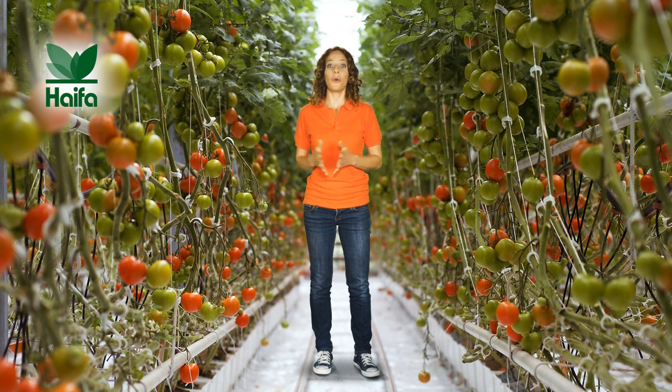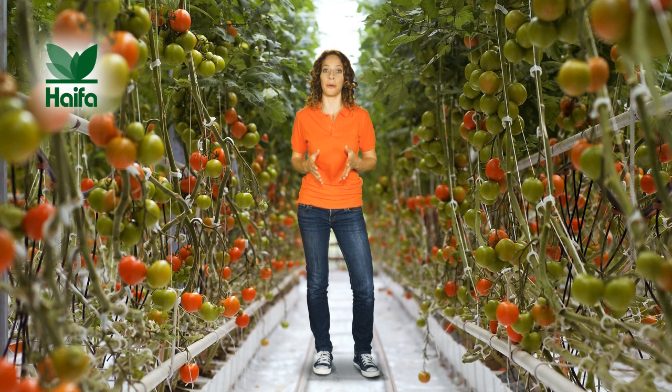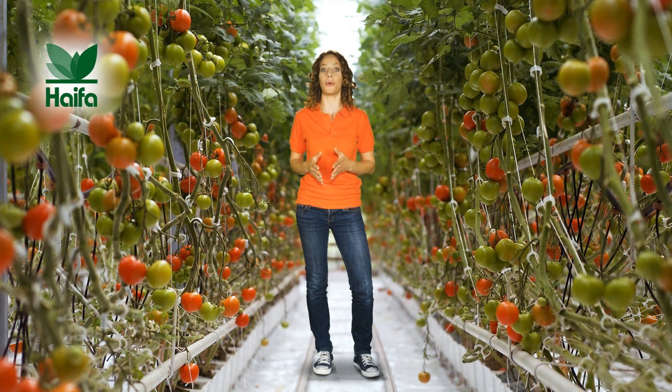Many people ask me, what is fertigation? What use is it for my greenhouse? Well, I know that in order to get the most out of one's greenhouses, a good farmer has to be on top of every growth factor. The best way to know exactly what nutrition goes into the growth medium or roots is by fertigation.